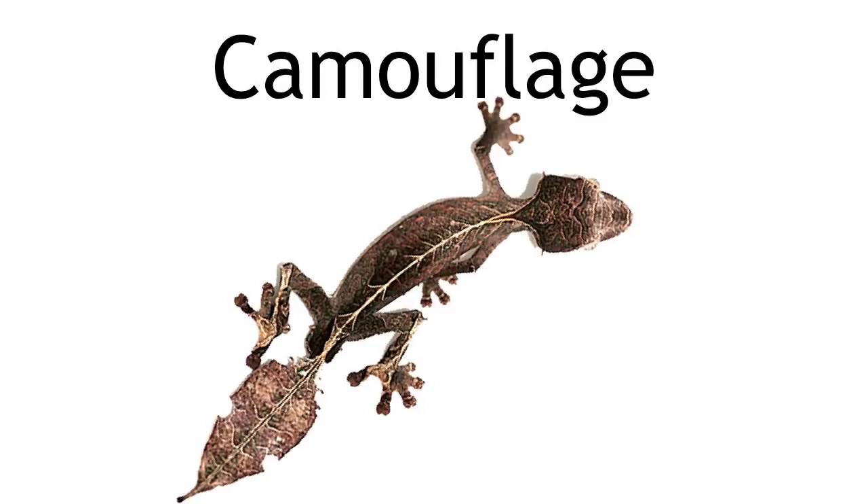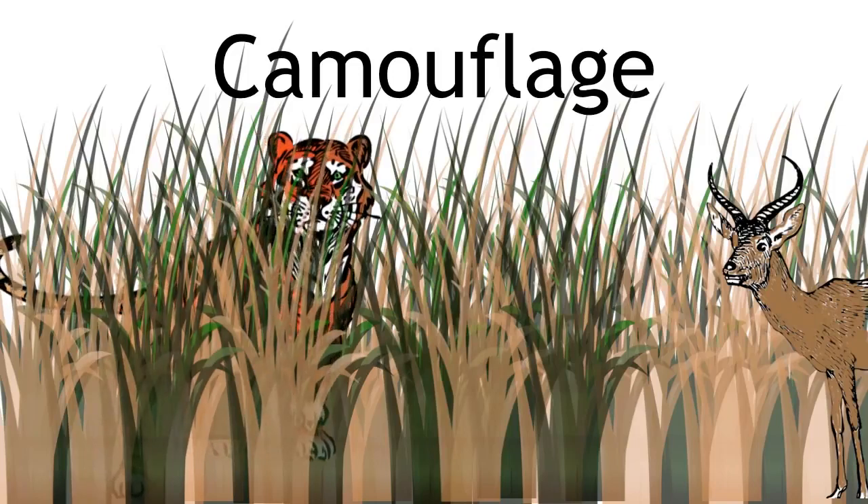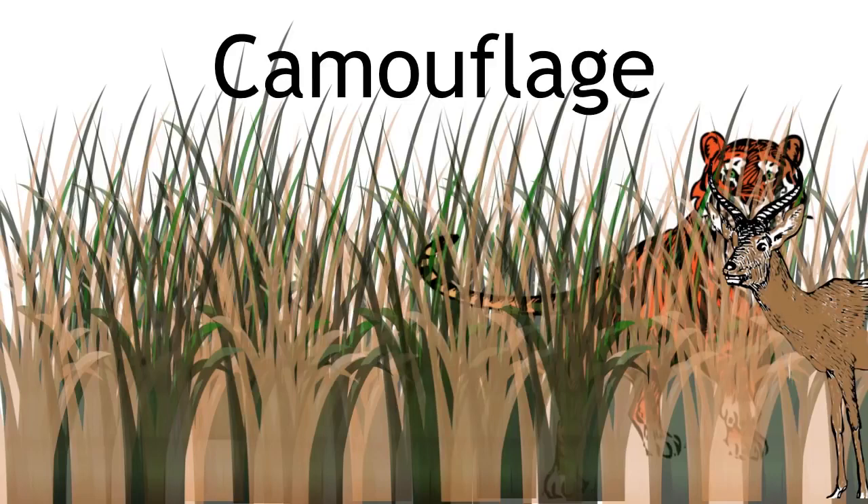But camouflage can also be used by predators. Tigers have stripes which helps them to hide in long grasses and because of this the prey such as antelopes often don't see them until it's too late.